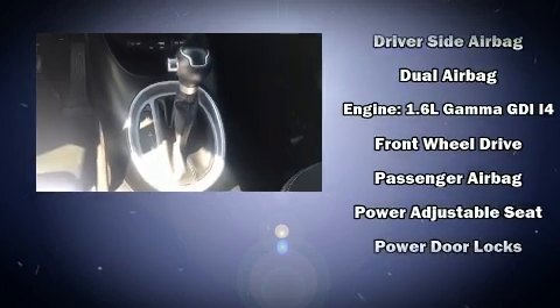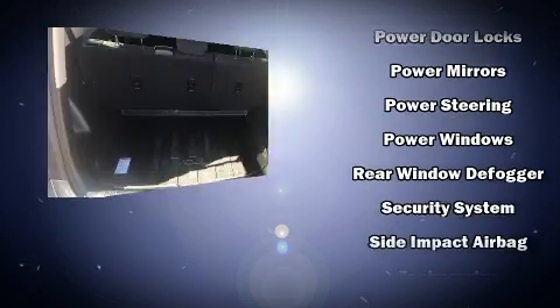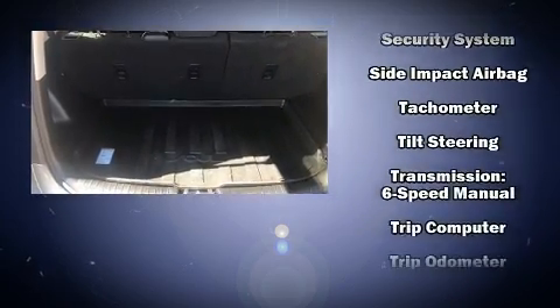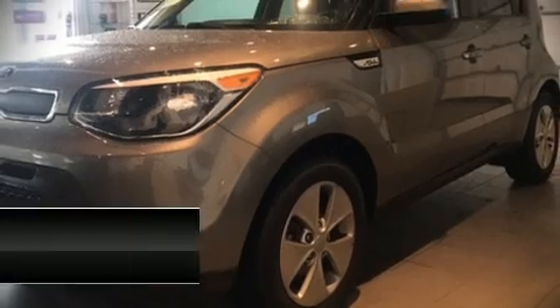This vehicle has achieved certified pre-owned status by passing Kia's comprehensive certification process, including a rigorous 150-point inspection. We have a skilled and knowledgeable sales staff with many years of experience satisfying our customers' needs. We are here to help you.